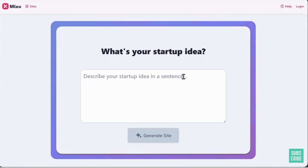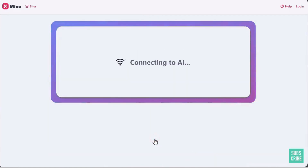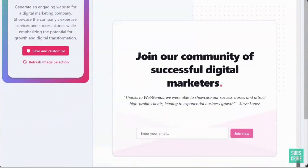Now let's see how Mixo AI works. Click here to get started for free, describe the website you want to create, and click 'Generate site.' Just wait a few seconds — and here's our AI-generated website. Wow, this is really amazing and the website looks classy and clean.